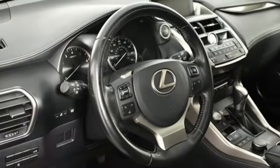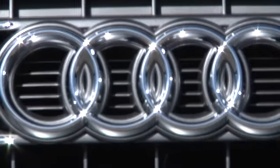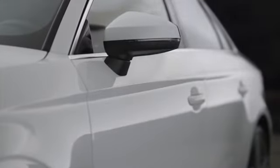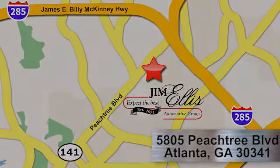Luxury awaits in every Lexus. Take it for a test drive today. At Audi Atlanta, we prove every day that buying a car can be an enjoyable experience. Contact Audi Atlanta today or stop by. We're conveniently located at 5805 Peachtree Blvd in Atlanta.